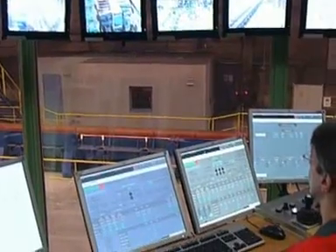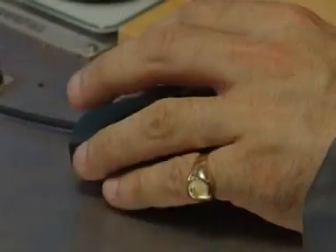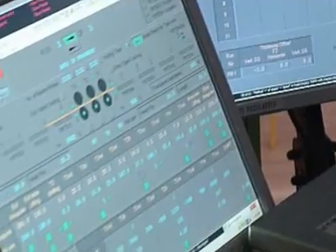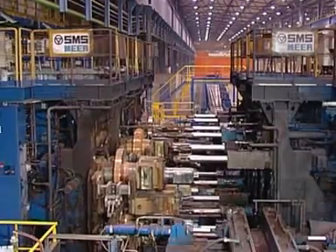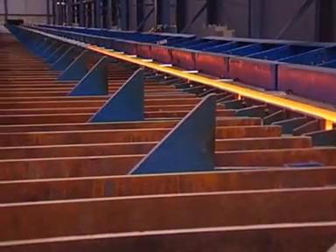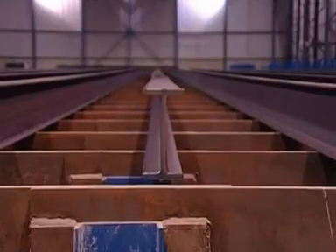The advantages? Rolling to close tolerances with hydraulic adjustment systems. Rapid schedule changeover. High availability. And quick, fully automated roll changing. The result? A broad range of products with perfect geometrical and metallurgical properties.